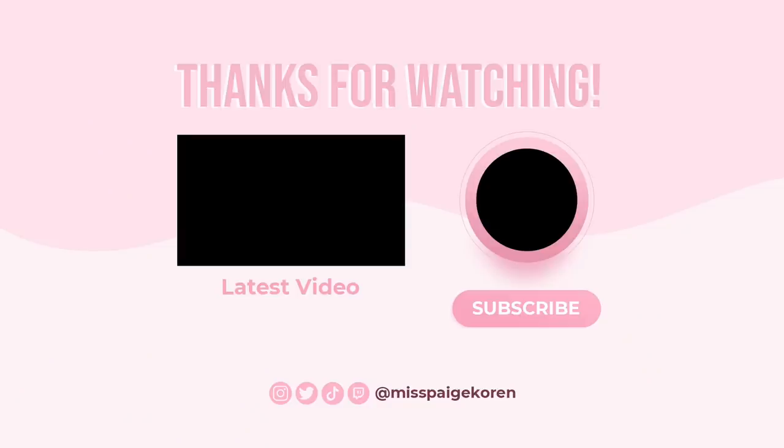That was today's video - I hope you all enjoyed! If you did please don't forget to subscribe and give this video a thumbs up. I love you all so so much, I hope you have a wonderful day or night and I will see you in the next one. Bye!